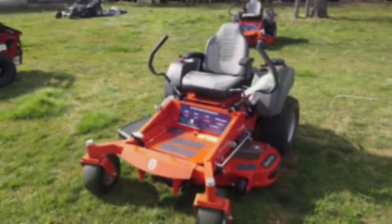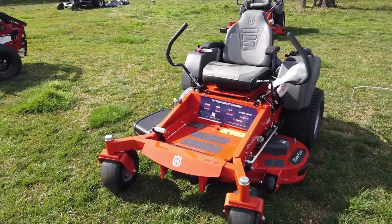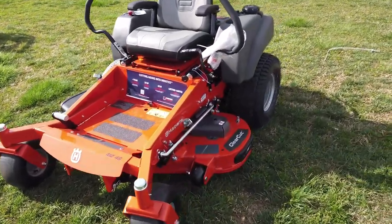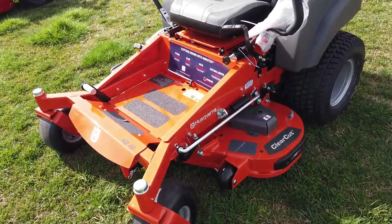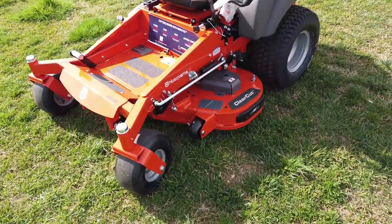This mower does have a 48 inch cutting deck and it does use Husqvarna's clear-cut technology. The deck is made of 10 gauge steel.